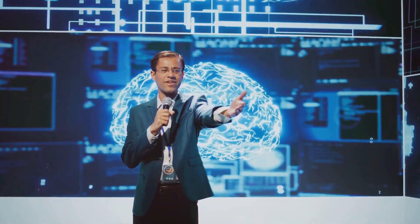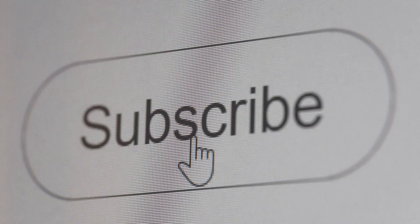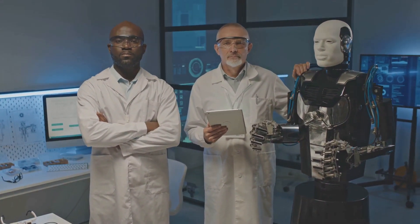Thank you for joining us on this exploration of emerging AI agent architectures. If you enjoyed this video, give us a thumbs up, subscribe, and hit the bell icon for more exciting content. Until next time, keep exploring the world of AI.